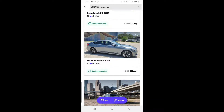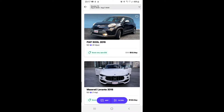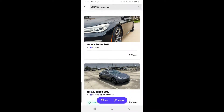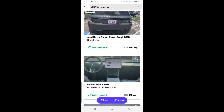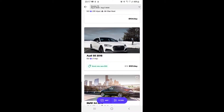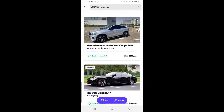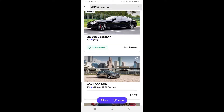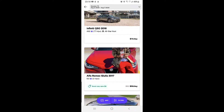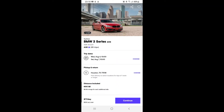In the Turo app, it's basically like any other rental car company. You give it the location where you're searching for the car, the dates you want to book, and it will show you the different cars available near your location. What I liked about Turo is you get to see a variety of cars, including exotic cars, and the price is upfront — you get what you see.